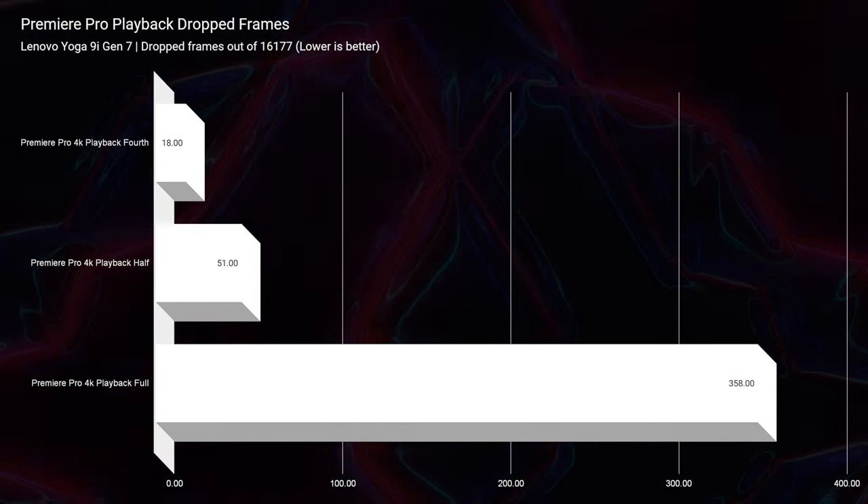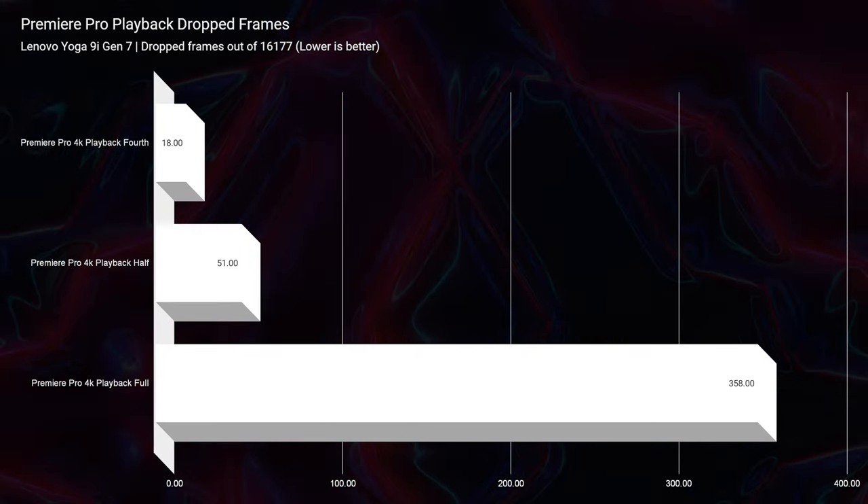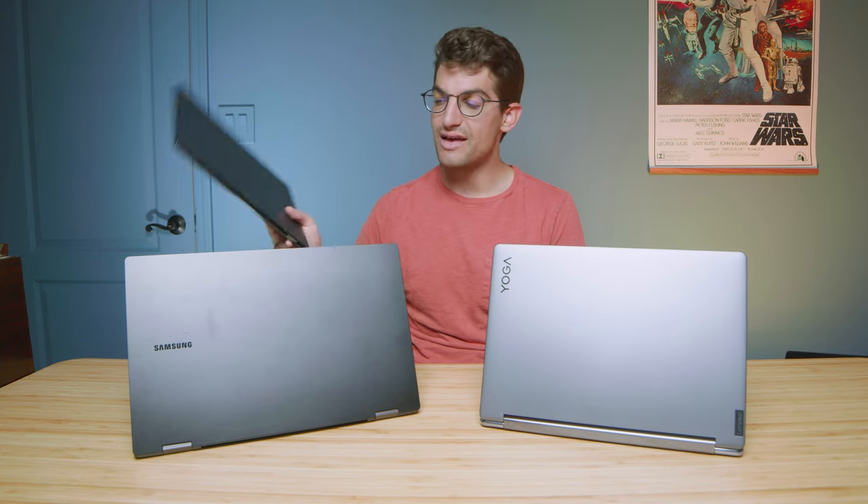The laptops I'm using — sorry, I forgot to mention — are the ASUS ZenBook S13 OLED with the Ryzen 7 6800U, the Samsung Galaxy Book 2 Pro 360 with the i7-1260P, and the Lenovo Yoga 9i Gen 7 with the i7-1260P. Those are the test benchmarks.